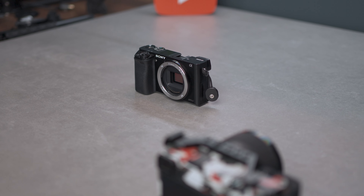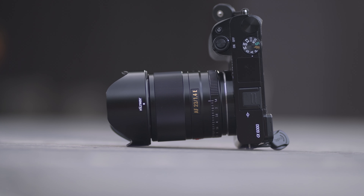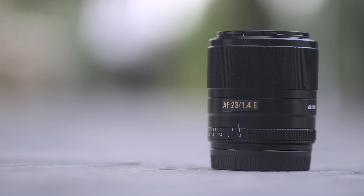If you're looking for the same focal length but for APS-C cameras, I believe the Sigma 23mm f1.4 just recently came out, and there's also the Viltrox 23mm f1.4 — I made a video about it, check it out, it's a really nice lens.